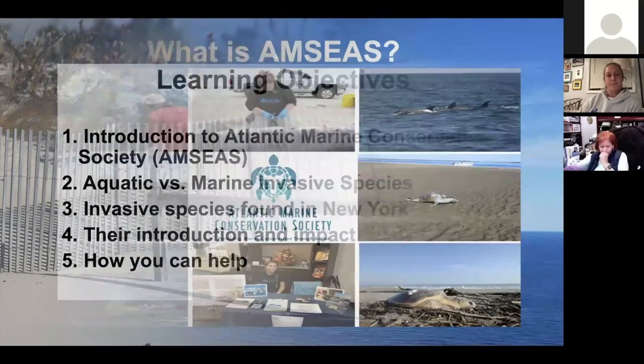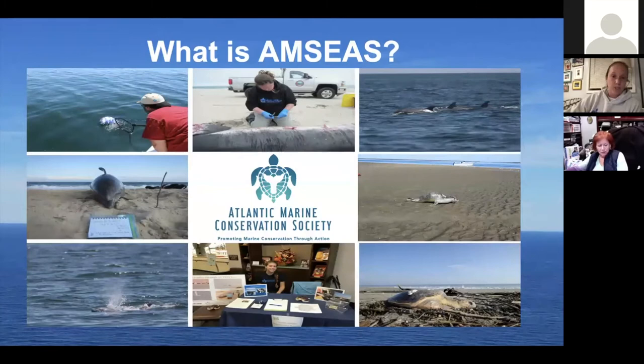So what is AMCS? AMCS is an organization that was essentially founded by a group of volunteers who were looking to make a difference. The organization was founded in 2016, so we're just coming up on our five-year anniversary. As an organization, we are permitted to respond to live and stranded marine mammals and sea turtles.